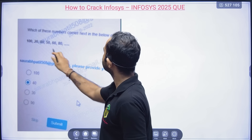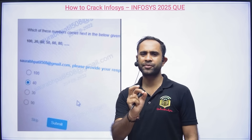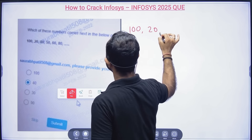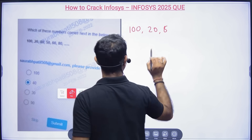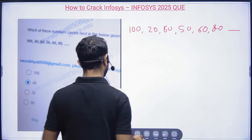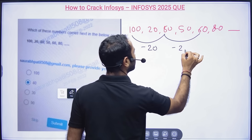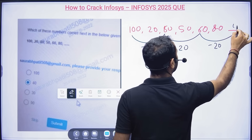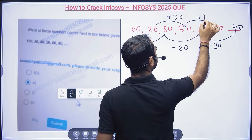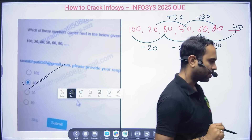From previous year, there's a number series reasoning question: which number comes next in the series 100, 20, 80, 50, 60, 80...? There are actually two interleaved series: 100 minus 20 is 80, 80 minus 20 is 60, 60 minus 20 is 40; and 20 plus 30 is 50, 50 plus 30 is 80. So the answer is 40 — option B is correct.